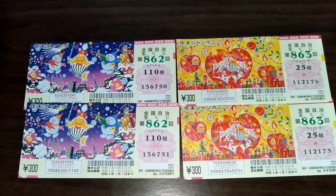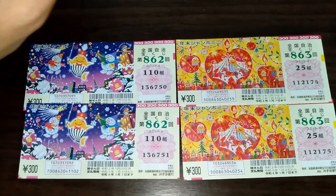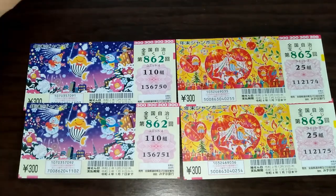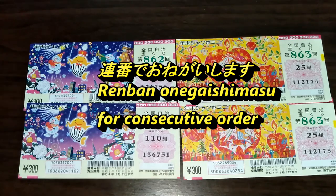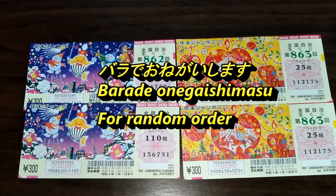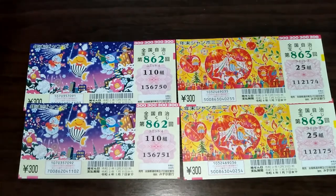I just got back from a lottery stand and I asked for renban — that means in consecutive order — so the person working there opened a new package and gave me the first two of each, because I said I wanted only two of each. So if you want your tickets in consecutive order, say 'renban de onegaishimasu.' If you want them in random order, you would say 'barabara de onegaishimasu' — barabara means random order.